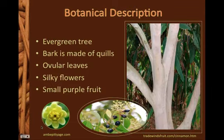The cinnamon tree is an evergreen tree indigenous to Sri Lanka. Its bark is made of brownish-red quills, which can be seen in the photograph to the right. It has ovular green leaves, small yellow flowers, and purple fruit with seeds inside.